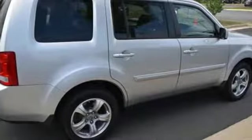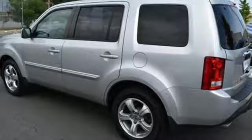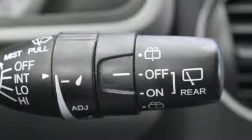Four 12-volt power outlets, dual zone climate control, V6 engine, power sliding and tilting sunroof, gas pressurized shocks, and power heated mirrors.